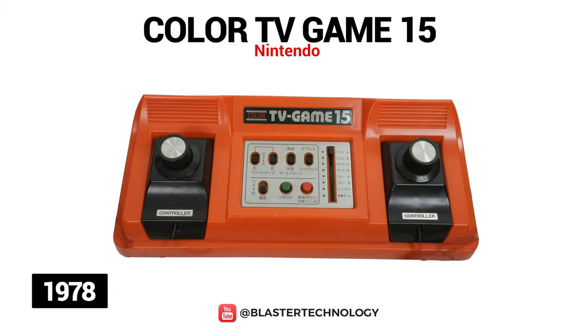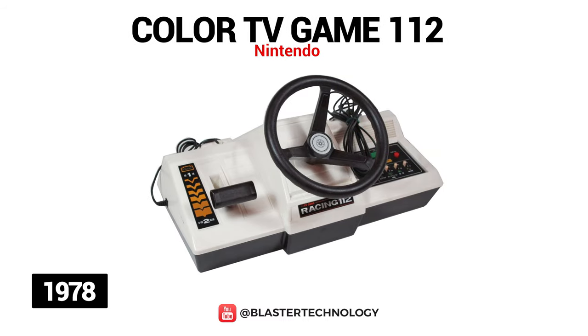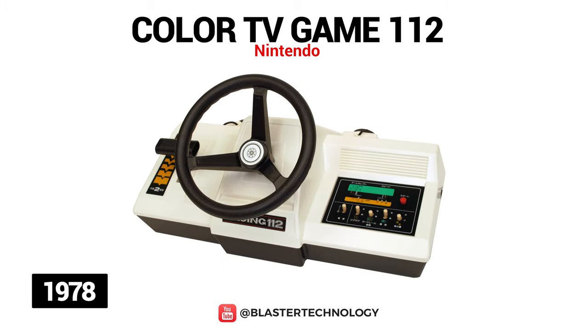The following year they launched Color TV Game 15, a console similar to the previous model, with two separate controllers separate from the console. Also in 1978, Color TV Game 112 was the third console in the Color TV Game series, significantly larger than the previous two units, and had a racing game available that uses a steering wheel and gear stick to race.